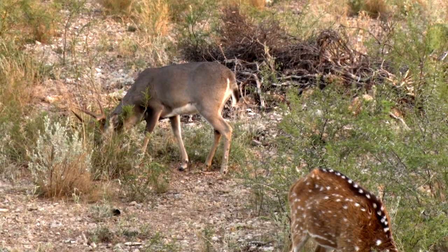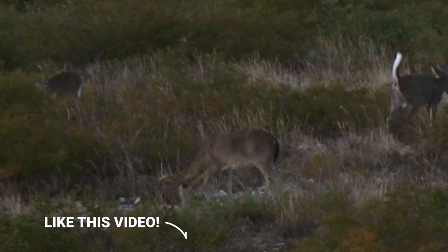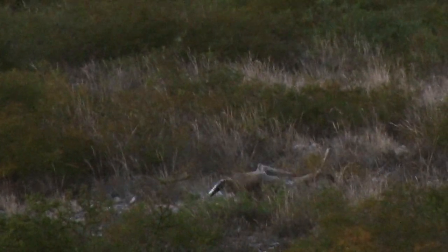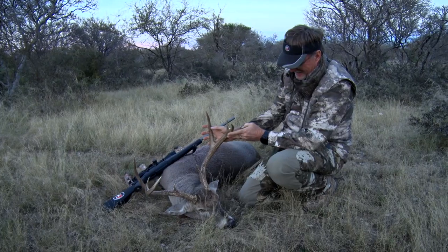When you start looking at animals quartering one way or the other, broadside, or facing you, in reality there's always a place you can put a bullet or broadhead to kill something. But is it the right place? Is it the ethical shot? Probably not. If you're doubting it at all, it's not a shot you should take. But if you understand all the different angles, you can increase your options — you've just got to practice it.